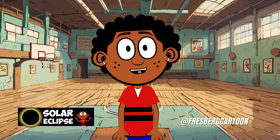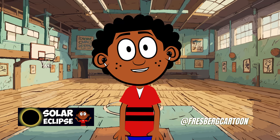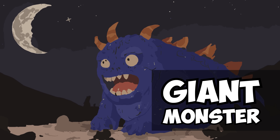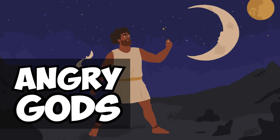Did you know that ancient civilizations used to have all sorts of stories to explain solar eclipses? Some thought a giant creature was swallowing the sun, while others believed it was a sign of angry gods.